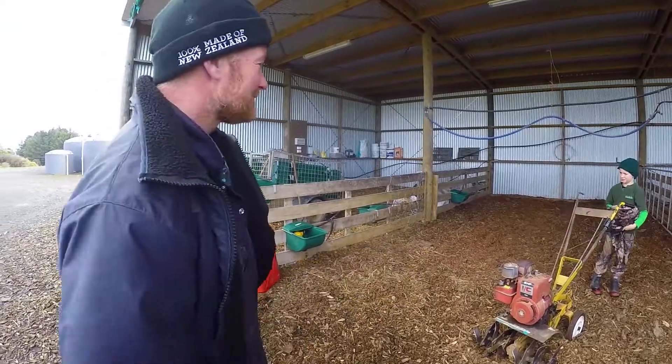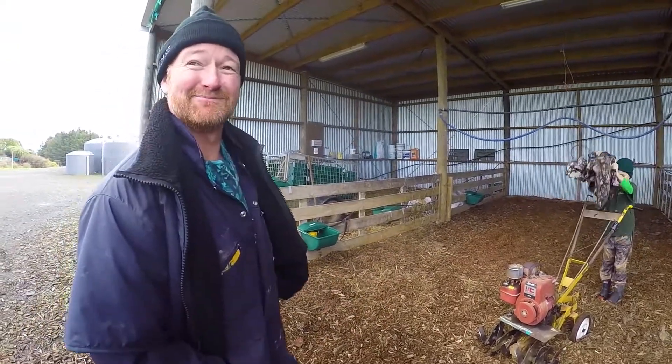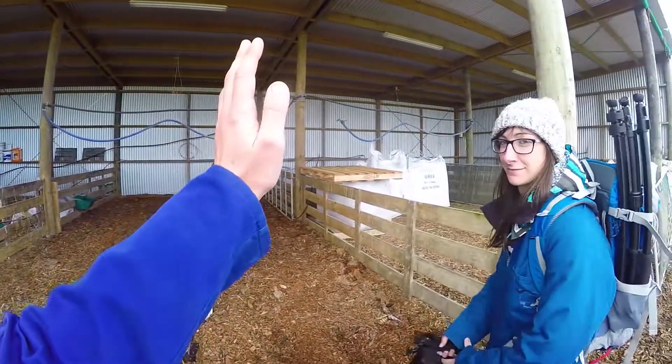A couple of clumps here and there. I'll probably give you a nine and a half. Nine and a half — Laura, give me a high five for nine and a half!